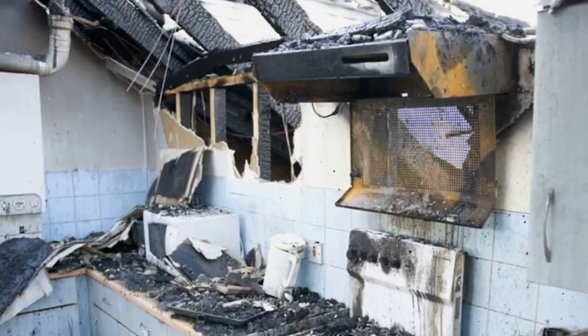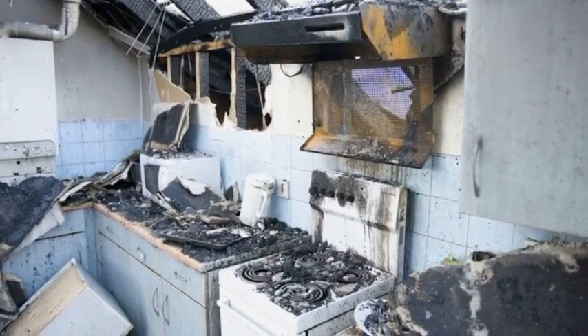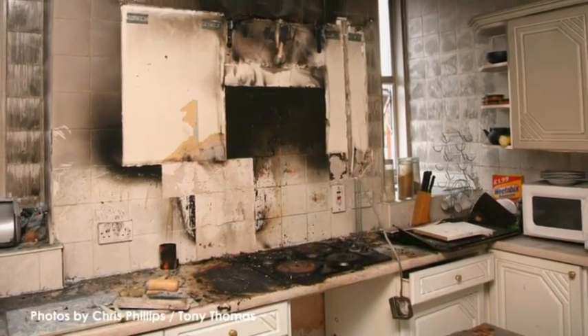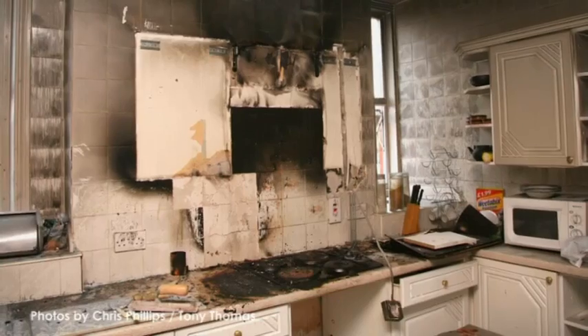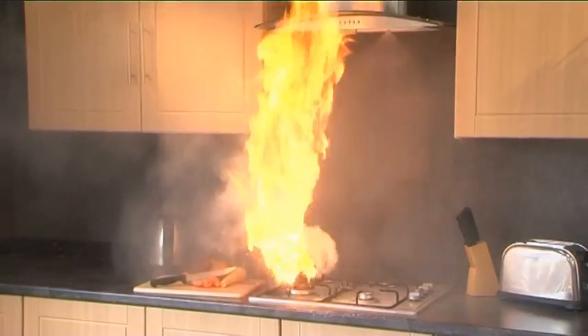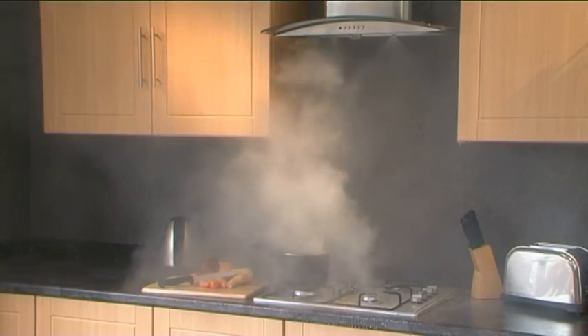Compare that with the devastating potential cost of not having Kitchen Safe: terrible damage to kitchen and home, and for rental accommodation, the costs of loss of revenue and replacement housing. It could mean a loss of ten or twenty thousand pounds. Yet Kitchen Safe can be installed and be protecting the home for years into the future, for a fraction of that amount.